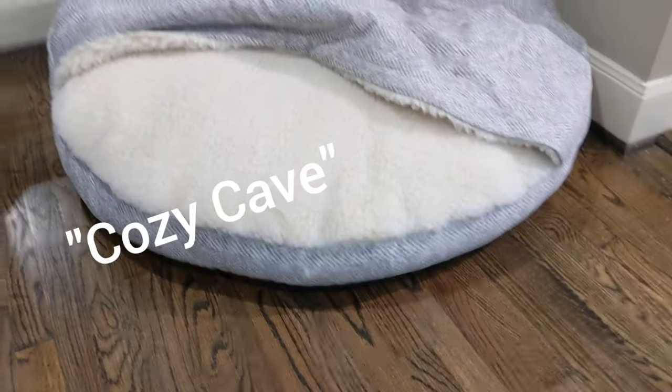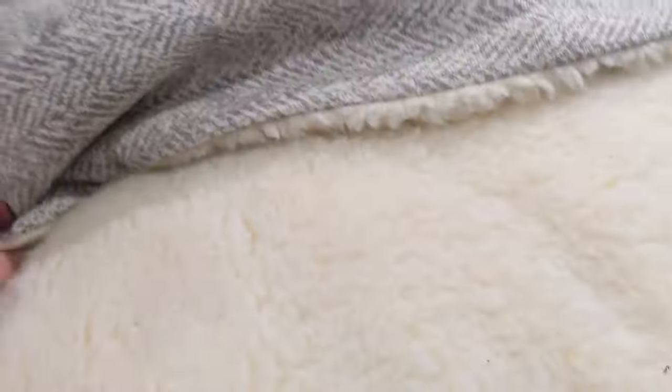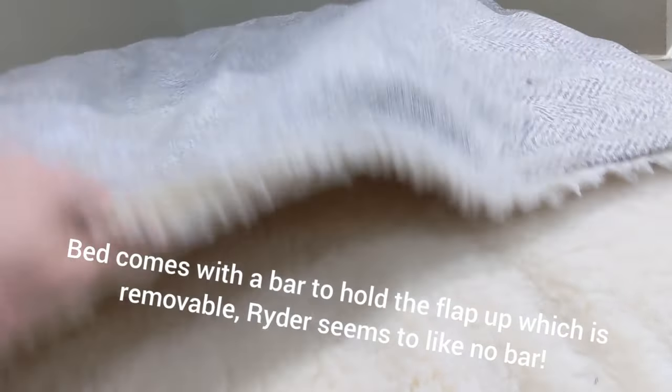Hey YouTubers, I'm going to show you a great new bed we got for our Vizsla Ryder. It's got this — I think it's called a cave bed, cave something or another. It's got a little flap here, get nice warm and cozy in there.